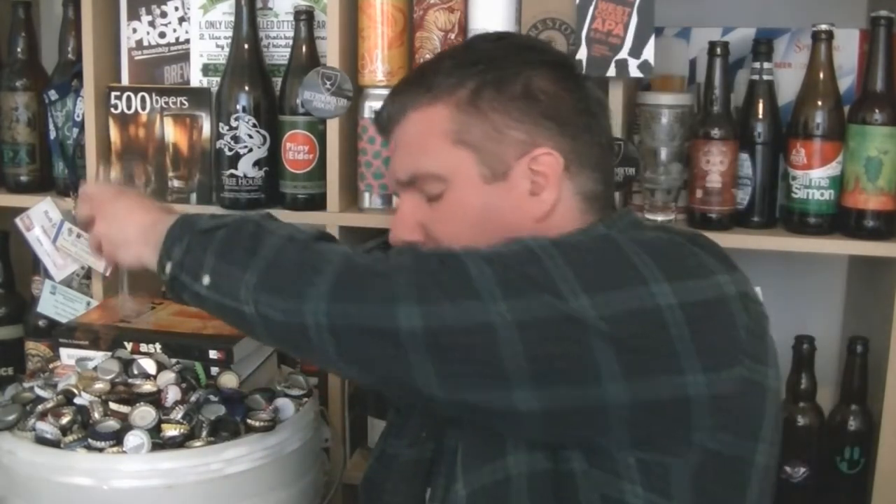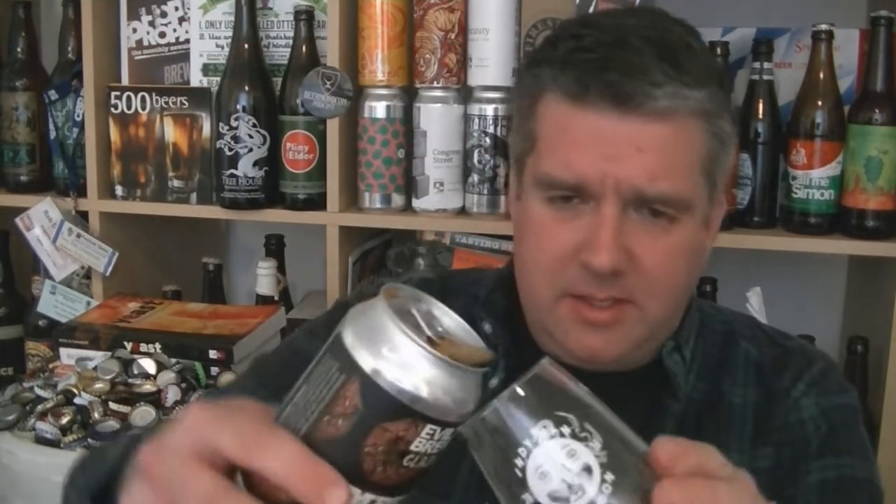I've had this before a number of years ago, but I've never done a review. Maybe I've had it in a bottle, but I'm sure I've not done a review. So let's get it into a glass and see what we've got.